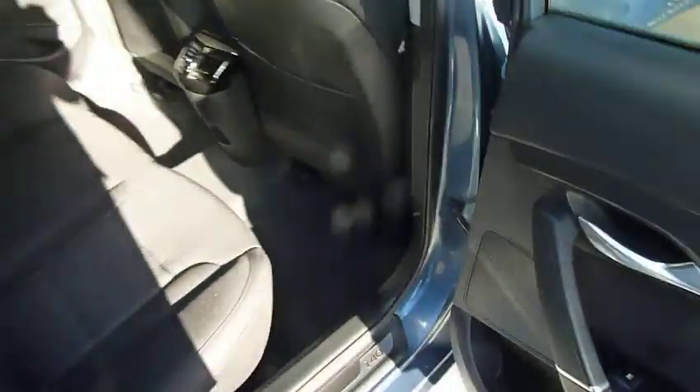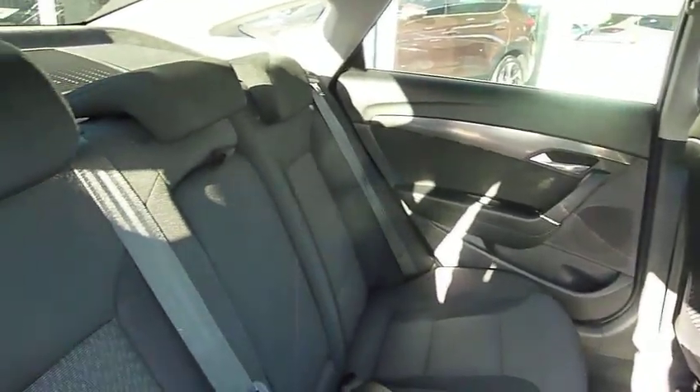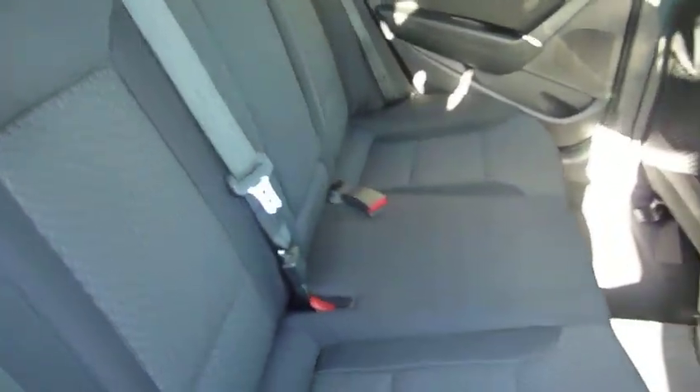There's privacy glass in the rear and, as you can see, bags of leg and headroom in the back. We've got three full seat belts and nice cloth upholstery throughout. There's a centre armrest with a couple of cupholders, ventilation for the rear seat passengers as well as a power socket, nets on the back of the front seats for additional storage, and ISOFIX fittings on the two outer rear seats.